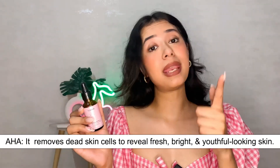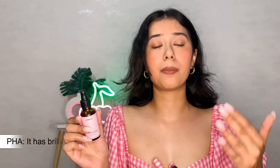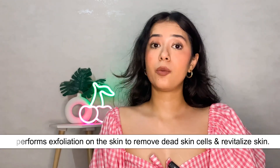It removes dead skin cells and also exfoliates the skin — the daag dhabbe, the dullness on your skin — it will exfoliate all the top skin cells so that your inner skin, which is much brighter and glowier, can come forward. In that way it will reveal youthful, brighter, and glowing looking skin. In summers, suntan is a very common problem.